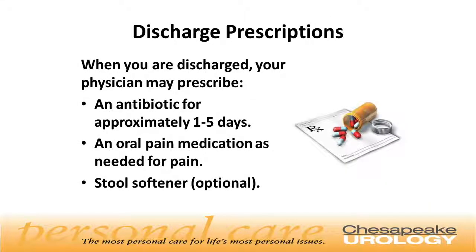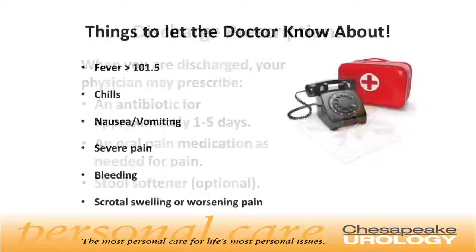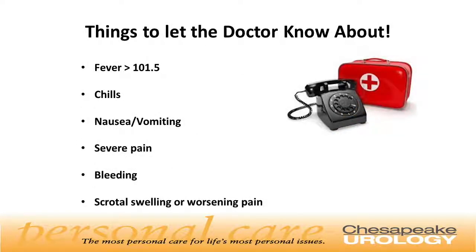When you are discharged, your physician may prescribe an antibiotic for roughly one to five days, an oral pain medication, and a stool softener. It's important to let your doctor know about fever over 101.5 degrees, chills, any nausea or vomiting, severe pain, bleeding, or scrotal swelling or worsening discomfort and pain.